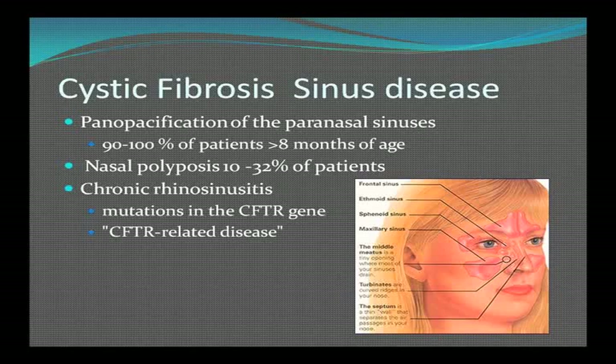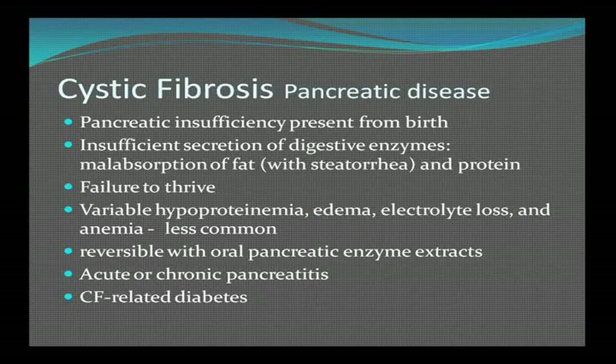Most patients with cystic fibrosis have opacification of all nasal sinuses, nasal polyposis in a certain percentage, and chronic sinusitis. Regarding pancreatic disease, most patients have some degree of pancreatic insufficiency from birth — insufficient secretion of digestive enzymes and malabsorption of fat, resulting in failure to thrive. This is largely reversible with oral pancreatic enzyme extracts, but can still result in acute or chronic pancreatitis and CF-related diabetes.